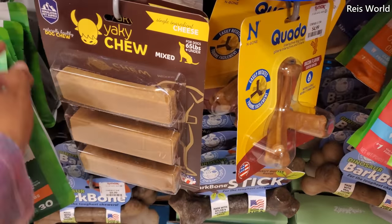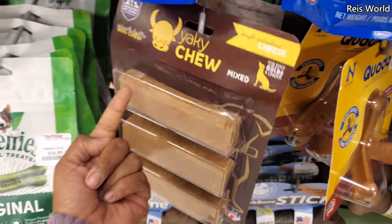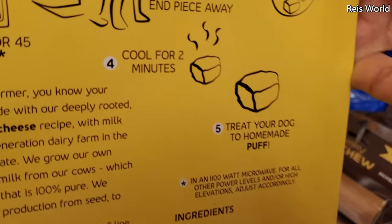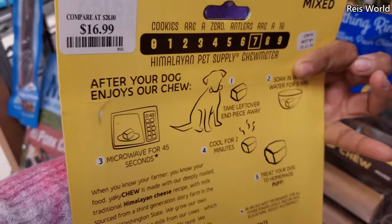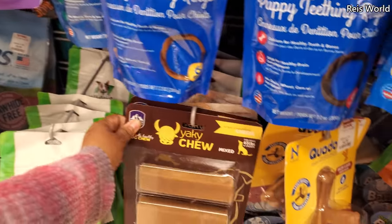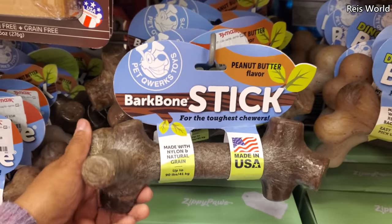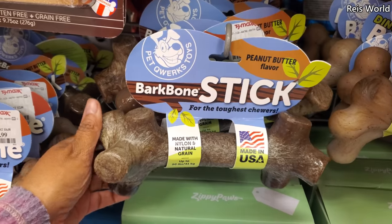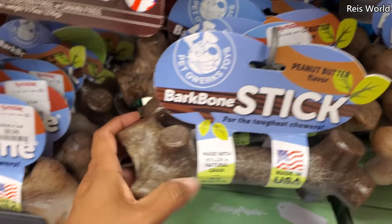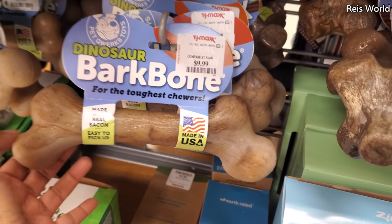Here's more yak stuff — when they come down to a little square, you put it in the microwave and it puffs up. It will puff up like a little rice krispie treat and they can just chew on it. Bark bone made with nylon and natural grain, made in the USA — $8. Made with real bacon is $10 but they're hard plastic.